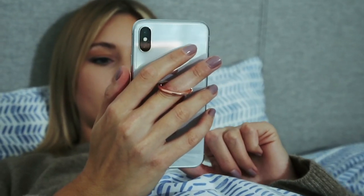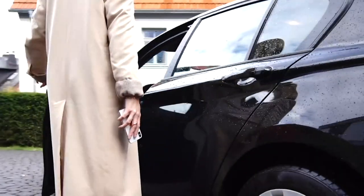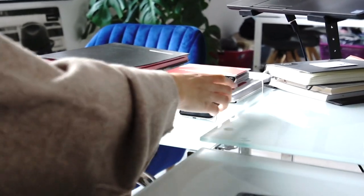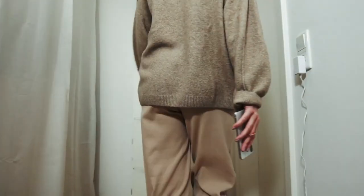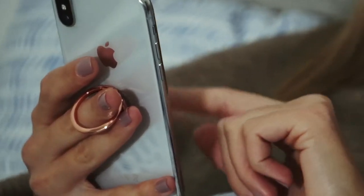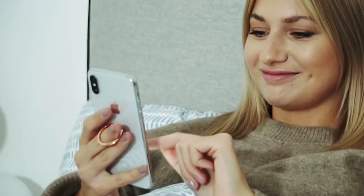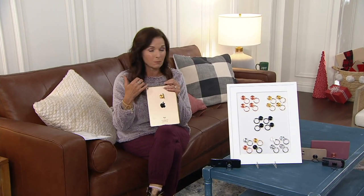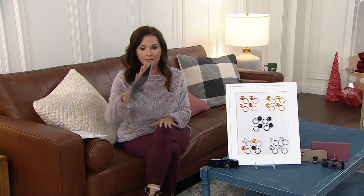360-degree rotating luxury phone holder. My friends, how many times has your phone slipped out of your hand? This is something that can be used as a kickstand. You can multitask using this because it's not going to come off your phone, your tablet, your GPS. If you have a Blackberry, it fits on any type of mobile device.